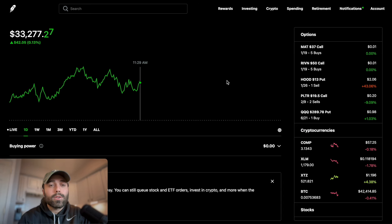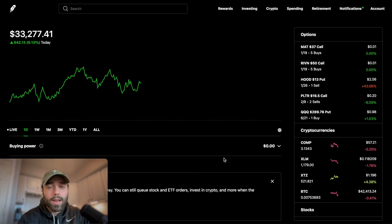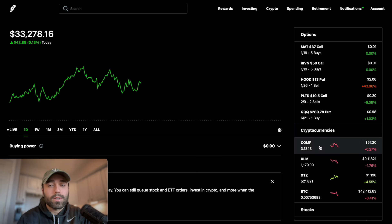Since the ETF is launching mid-month, I think we won't see the first distribution in February, but we will see it the following month. I'm going to be slowly adding to this position - I'm not going to fully drop $1,000 or $2,000 into this ETF. I'm going to slowly buy a few shares here and there each and every day and see exactly what happens. This ETF does have a higher expense ratio than the other YieldMax ETFs.